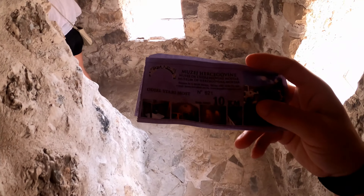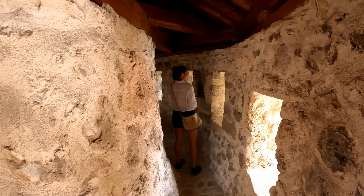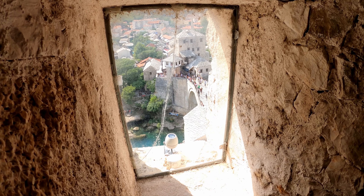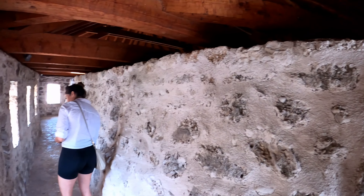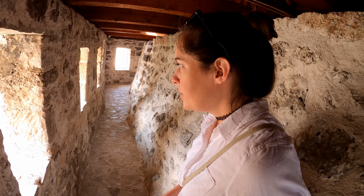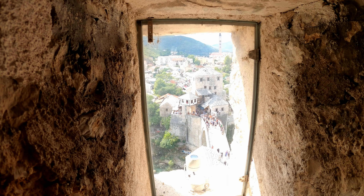It costs 10 Bosnian marks to get in per person, so 20 total for us. Not only do you get to learn about the history of the bridge — which dates back to the 1400s for the wooden structure and the 1500s for the stone structure — but you also get a really nice bird's-eye view of the bridge at the top of the tower. Katie and I are literally the only ones in the museum right now. She told us to go all the way up through all the levels and then come back down. It kind of feels like a home tour, but it's nice and informative. A lot of history in this region for sure.